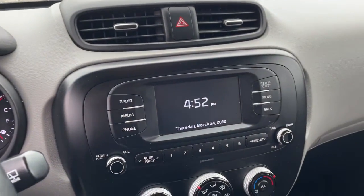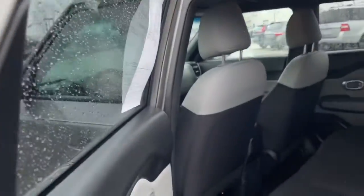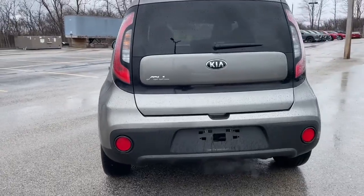Satellite radio, aluminum wheels, Bluetooth connection, steering wheel audio controls, stability control, pass-through rear seat, traction control, variable speed intermittent wipers, and passenger vanity mirror.